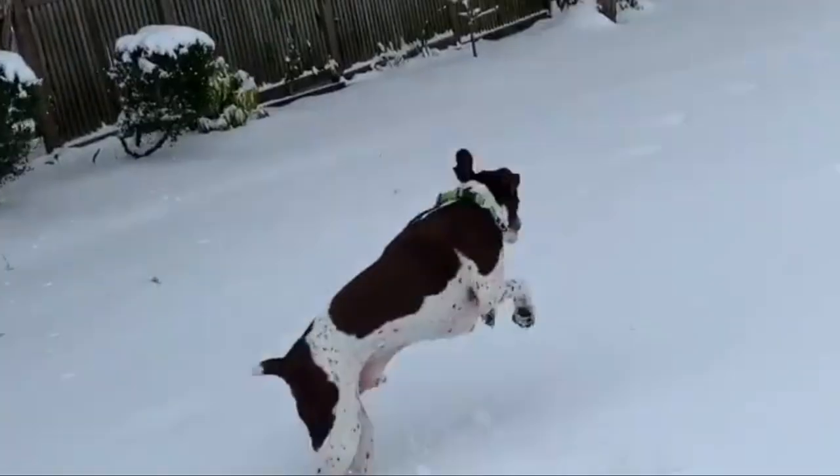The German Shorthaired Pointer is an excellent family dog but is not content to sit around. Playful and intelligent, this dog needs ample daily exercise and access to a fairly sized yard.